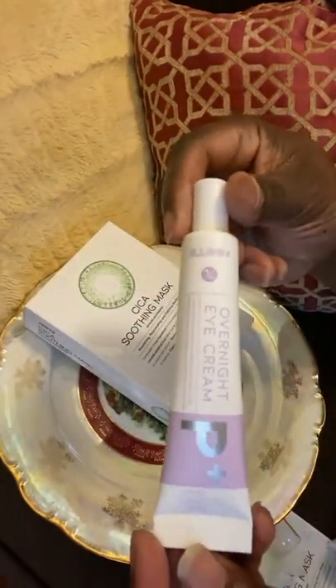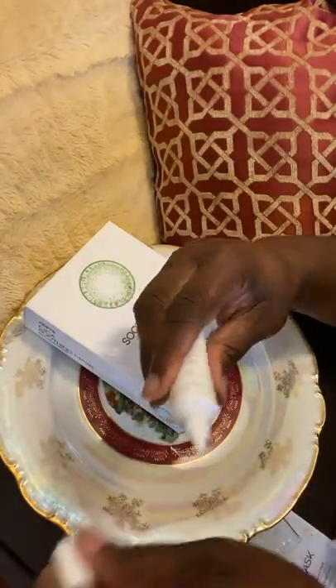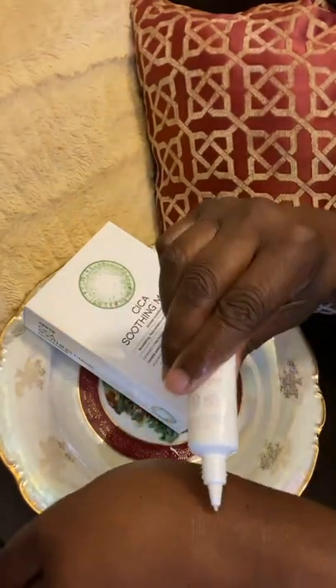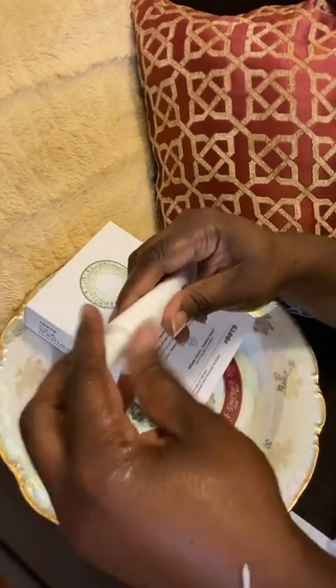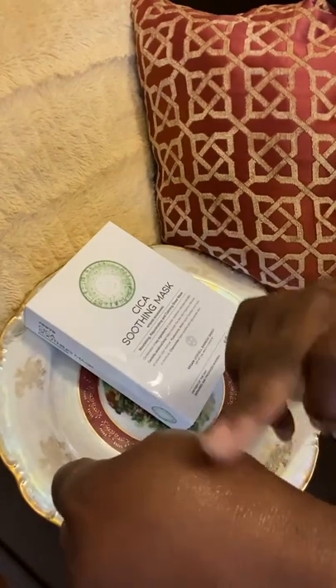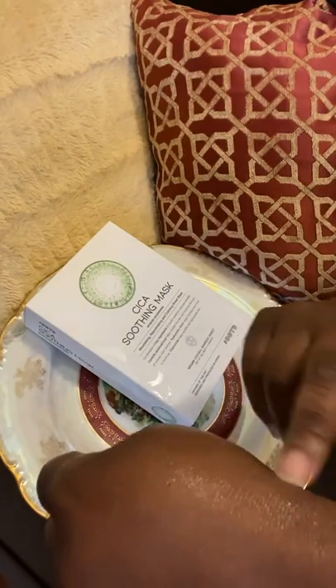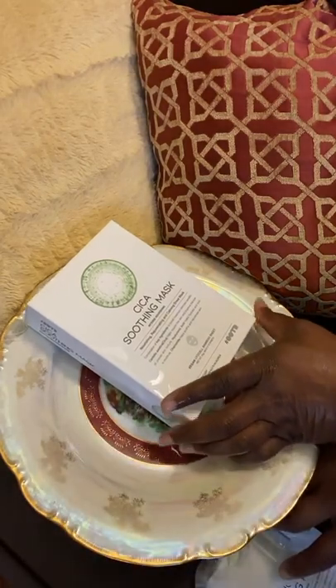I loved again that it came in tube packaging, making it very easy to dispense. You can see the texture is again very light, and it just absorbs beautifully into the skin. All products can be purchased on the official website, OOTD Official Beauty.